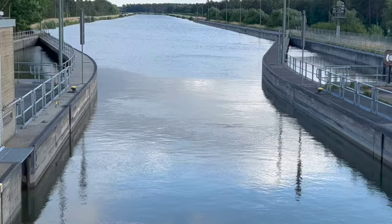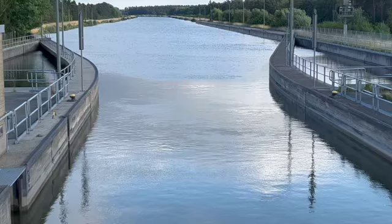When the lock door was sufficiently below the keel, the red light then turned green and we were allowed to proceed.